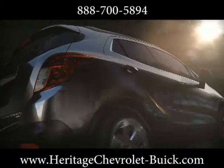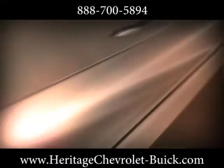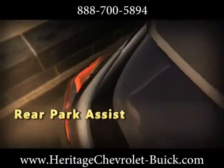The Buick Encore is powered by an efficient, power-dense EcoTech 1.4-liter turbocharged four-cylinder engine and six-speed automatic transmission. All-wheel drive is available so you can throw caution to the wind — rain or snow.